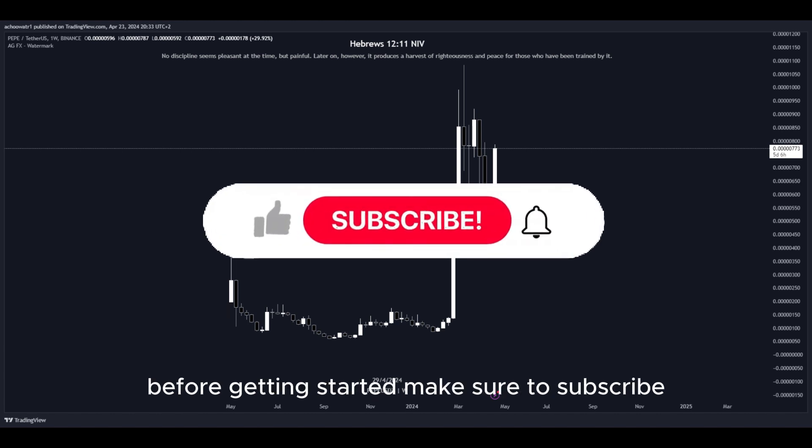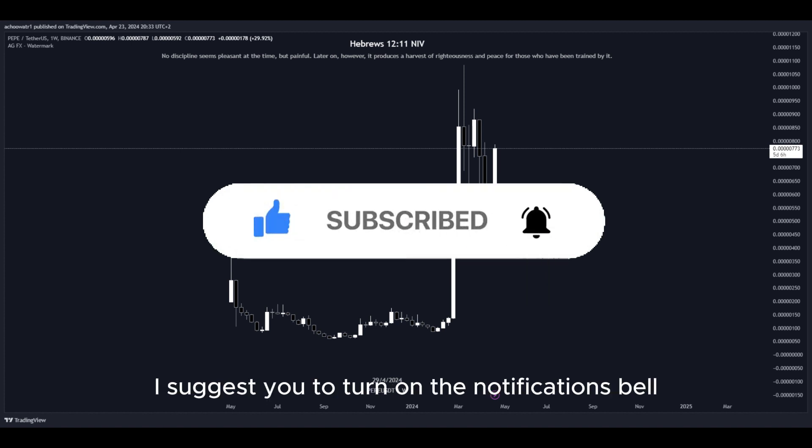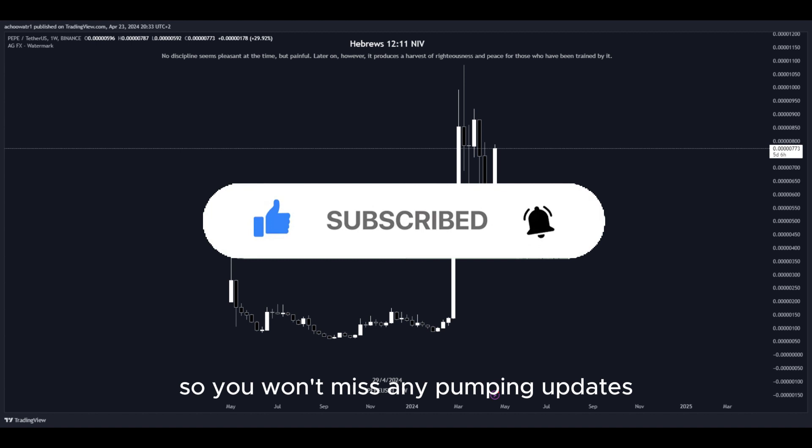Before getting started, make sure to subscribe, like, and comment your favorite altcoin. I suggest you turn on the notifications bell so you won't miss any pumping updates.